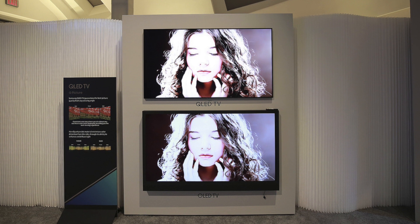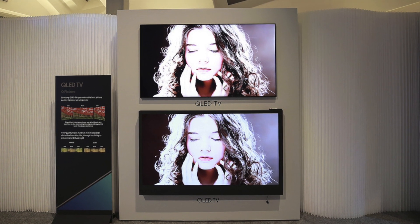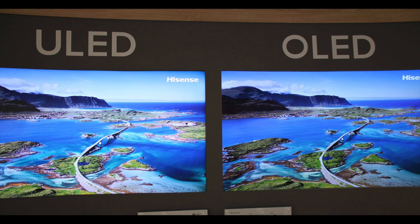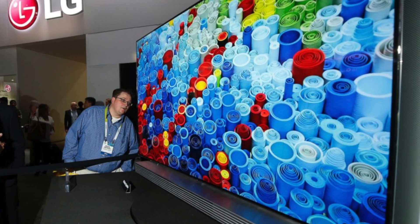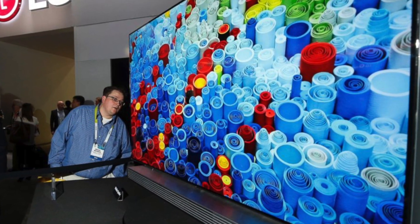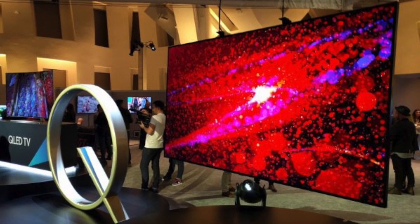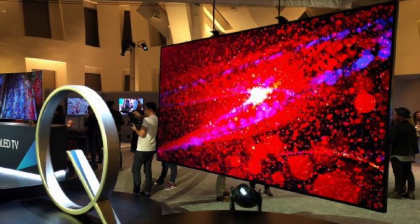QLED is able to reproduce a wider range of colors and stay loyal to the real light spectrum. OLED has really vivid colors that can look really cool, but they are not the real colors you will see with your own eyes. At this point it becomes a matter of personal taste.